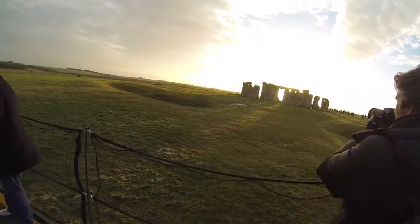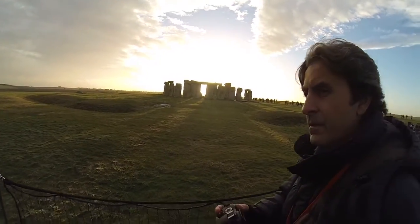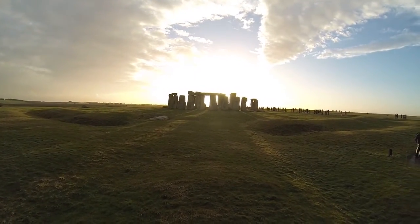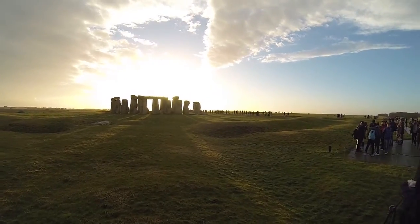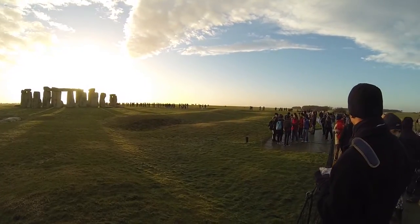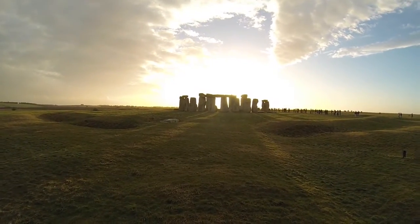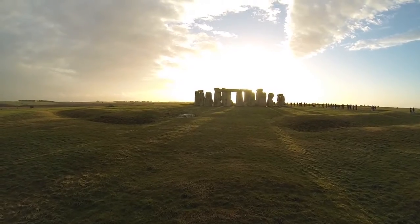How were these heavy stones brought here? They were brought using wooden rollers and wooden sledges to drag the stones over land, and also probably along rivers and over the sea by use of simple boats and rafts. The ones from the Marlborough Downs were brought entirely over land, which would have entailed huge amounts of timber, large amounts of rope, and huge numbers of people to drag the stones across the countryside to Stonehenge.